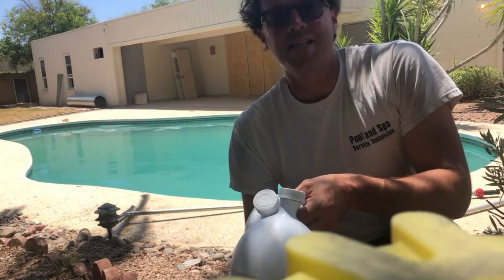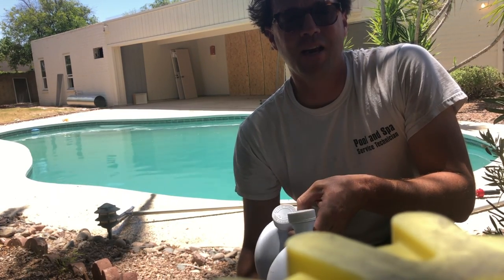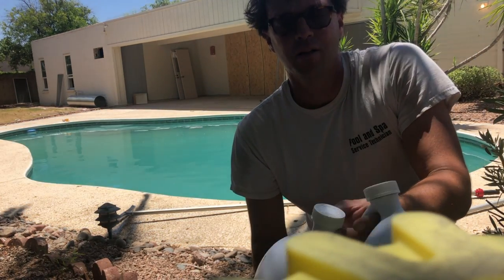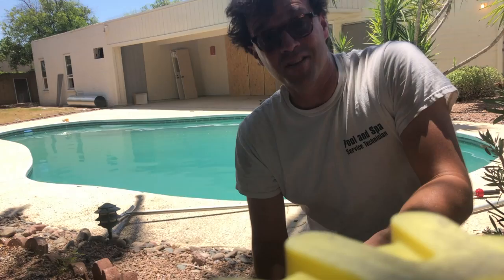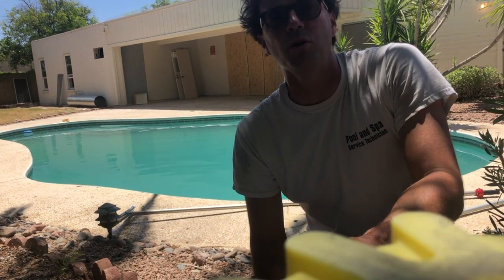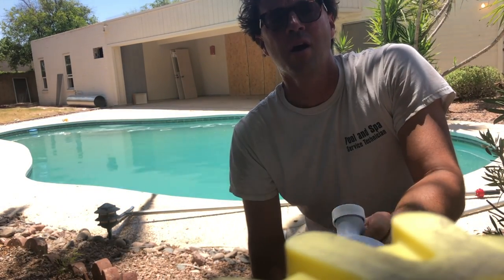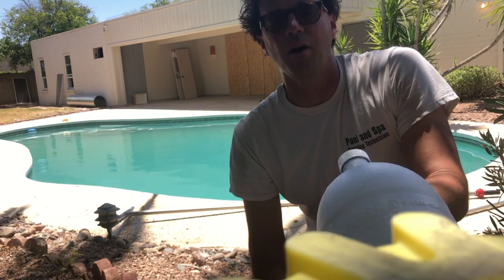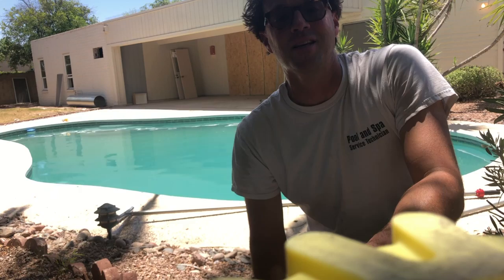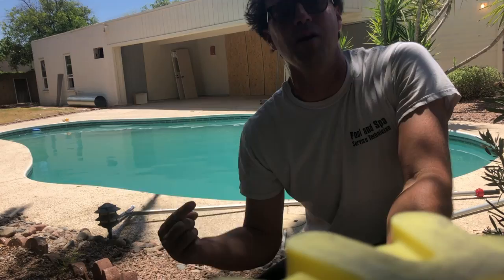That was half a gallon of acid, one quart of PoolTek by EasyCare, and about 10 gallons of 12% sodium hypochlorite. Are you noticing a difference? I know I am. The one important thing to do is make sure you have a complete water test before you even start putting chemicals in, so you know where you are and where you need to get to. I'm Josh Maul for Swimming Pool Science, and we turned this one from green to blue. Thanks for watching, everybody — don't forget to like, share, and subscribe.